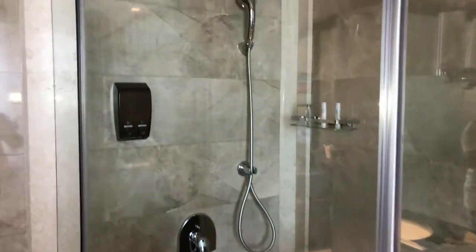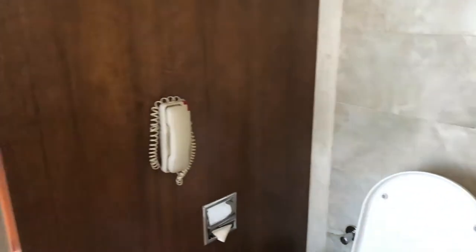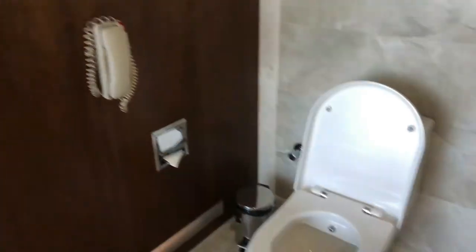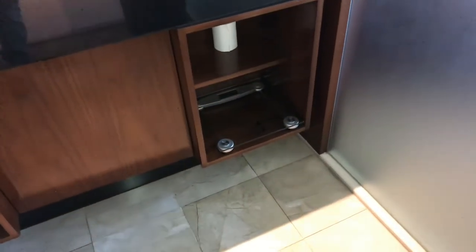This is the shower compartment, and this is the commode. There is also a telephone here which is interconnected with the main line. We have some towels and a weighing machine — you can weigh yourself here.